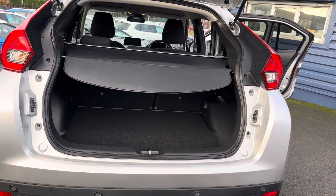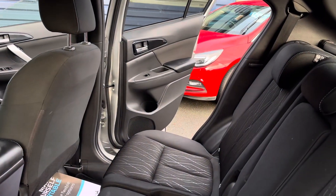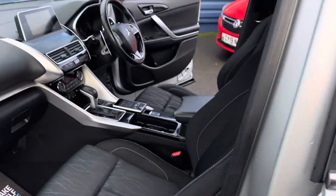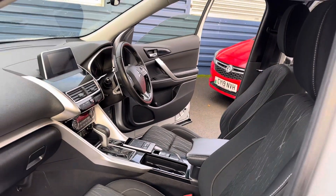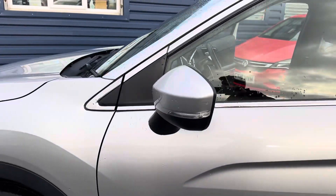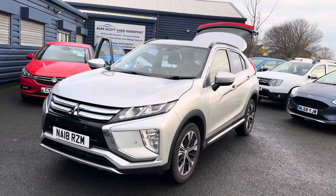Great boot space in the vehicle as well. Like I mentioned, it has just come into stock so you're seeing it fresh. It's a really nice clean example and it will be fully valeted and fully serviced before it leaves. MOT'd until August next year. Two keys with the vehicle as well, so do please get in touch. If you're interested, we can reserve the vehicle for you with a £200 refundable deposit.